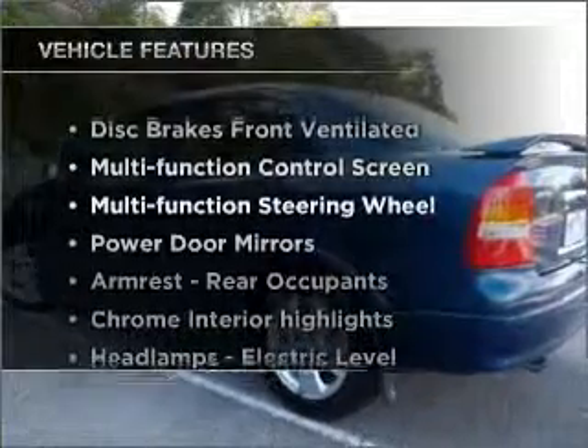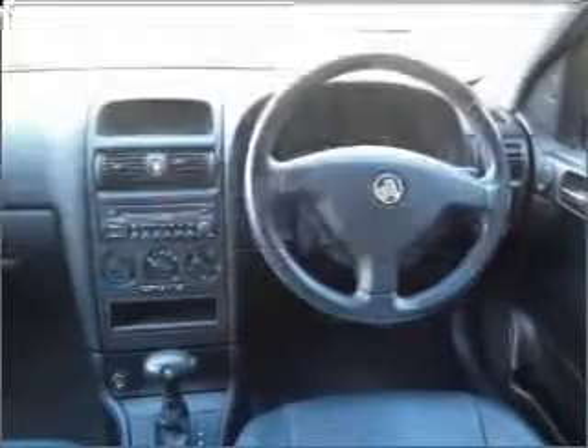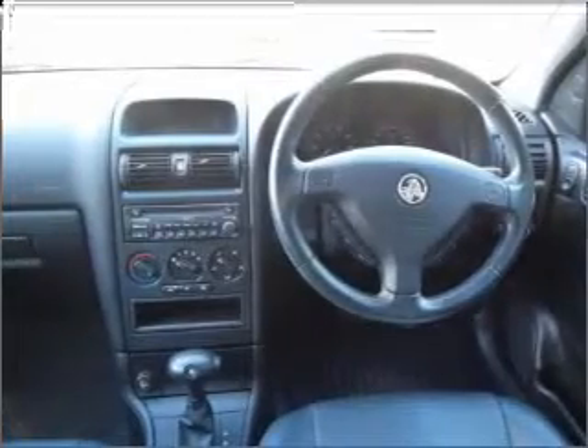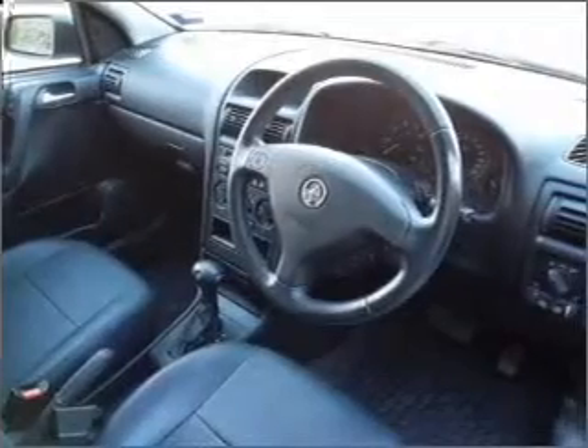Plus, enjoy these notable features that are included in this ride: cruise control, central locking, power windows, a CD player, ventilated disc brakes, an adjustable tilt steering wheel, and premium wheels that give a more luxurious look.